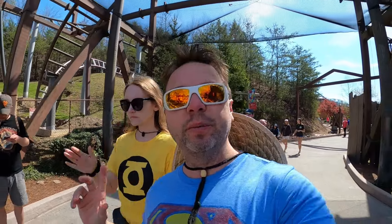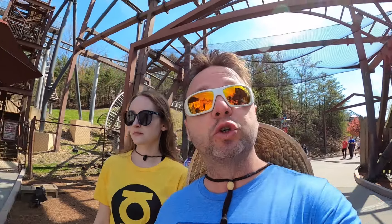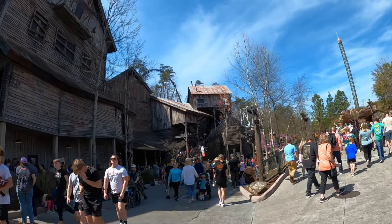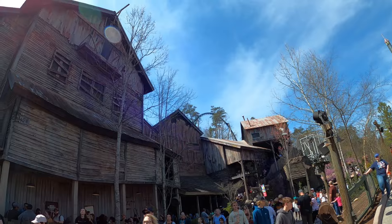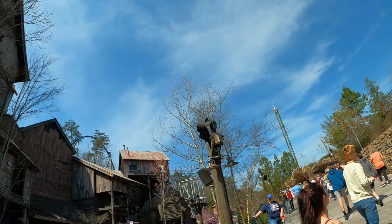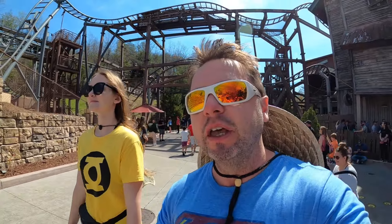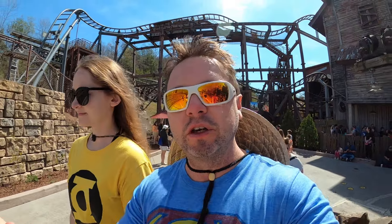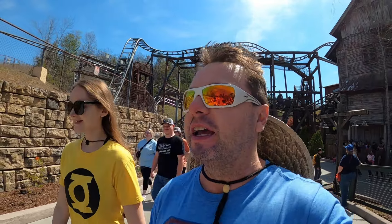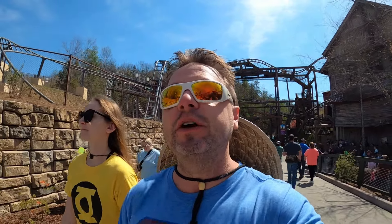Coming down the hill through Wilderness Pass brings us into Wildwood Grove. That's where you find the Mystery Mine ride — there's a little bit of a line. This is one of the better coasters: it's got two vertical lift hills, takes you to the top, has some really nice indoor dark elements, and it's a great coaster. Up next is Wildwood Grove with Big Bear Mountain and the Dragonflyer along with some other flat rides.